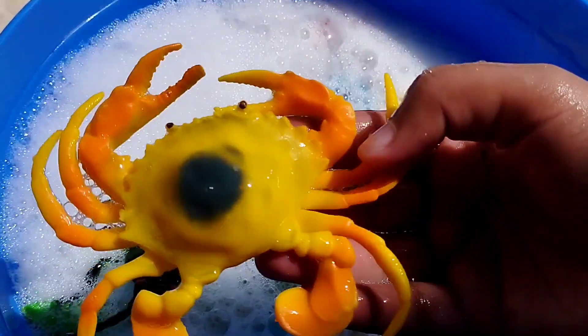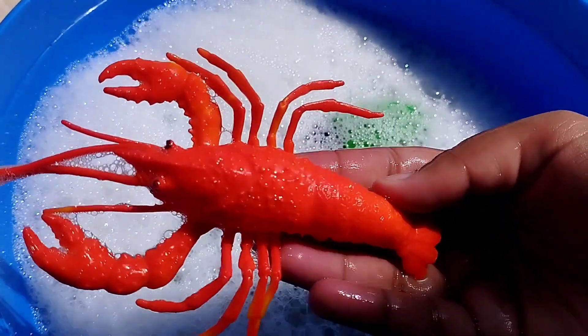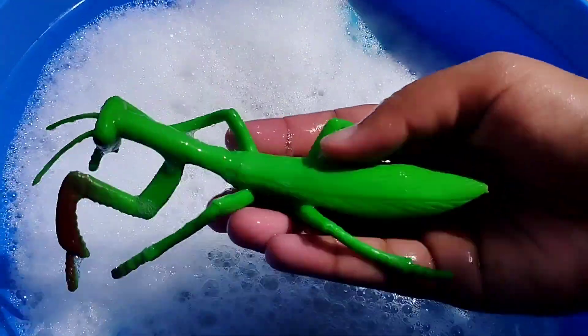This is a king crow. The next one is a butterfly. This is a lobster. The next one is a caterpillar. The next one is a snake.